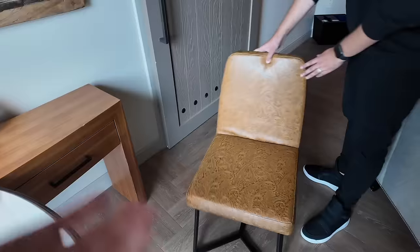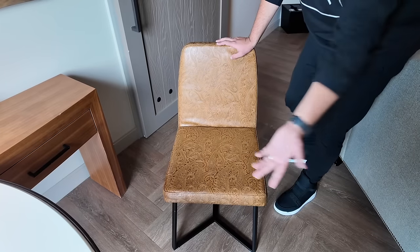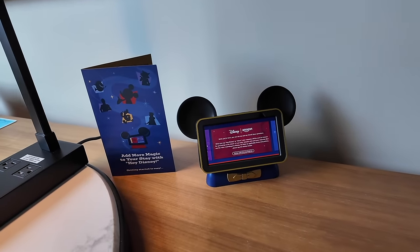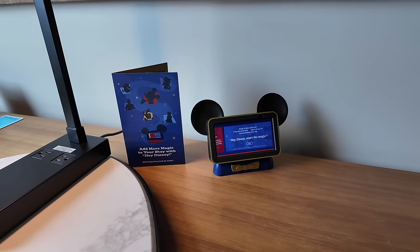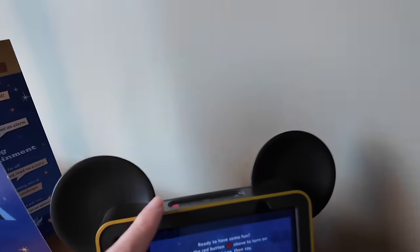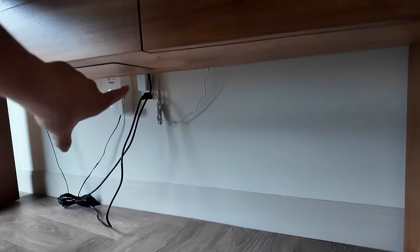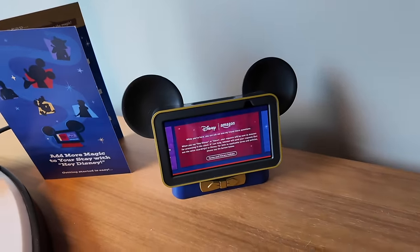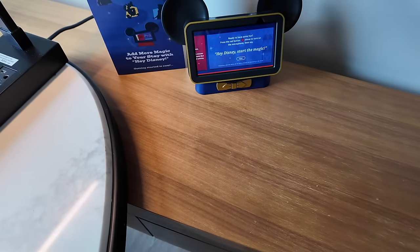There's a nice lamp with both USB and regular plugs, and plenty of outlets around the room. A sideboard table has drawers so you can get settled for a multi-day stay. The chairs are textured with a nice design — leather and comfy. The room also has Hey Disney, Disney's partnership with Amazon using Amazon Alexa. They start muted when you arrive, so they're not listening. If you're uncomfortable with it, the plug is accessible — you can simply unplug it. They can tell jokes and stories, and have Disney soundscapes including a Coco one.